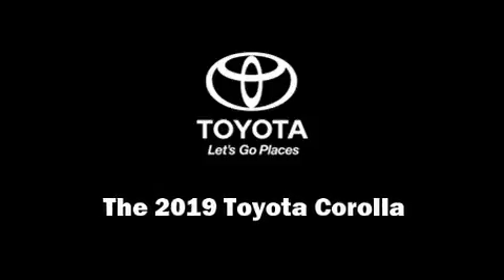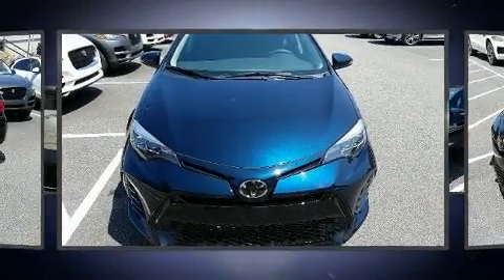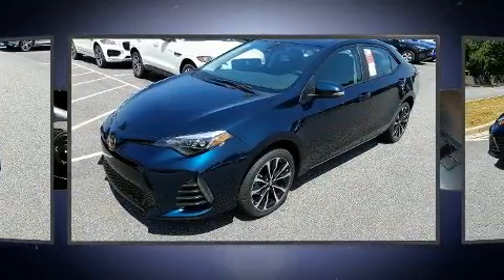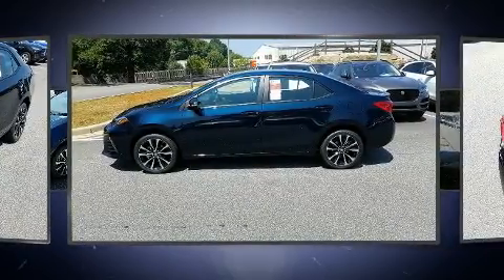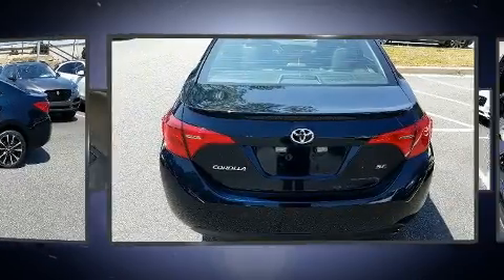Introducing the 2019 Toyota Corolla. This four-door, five-passenger sedan will allow you to take command of the road with confidence. Smooth gear shifts are achieved thanks to the efficient four-cylinder engine, and for added security, dynamic stability control supplements the drivetrain.